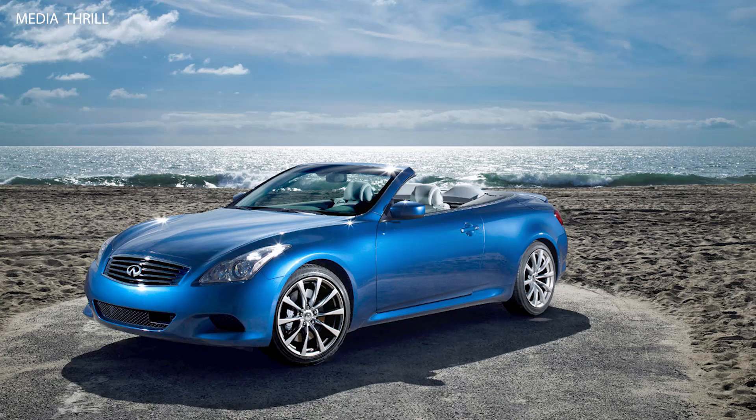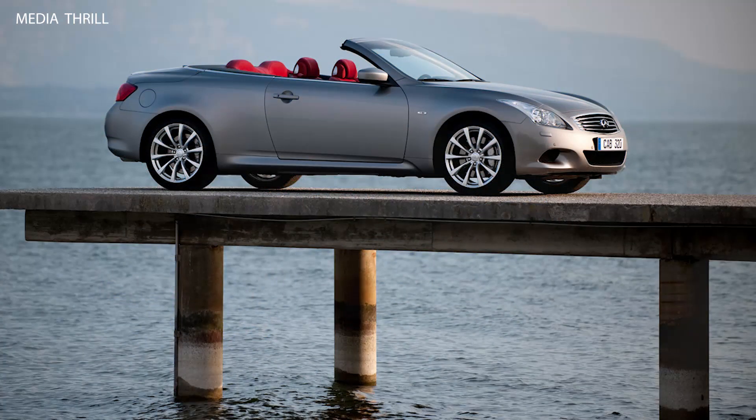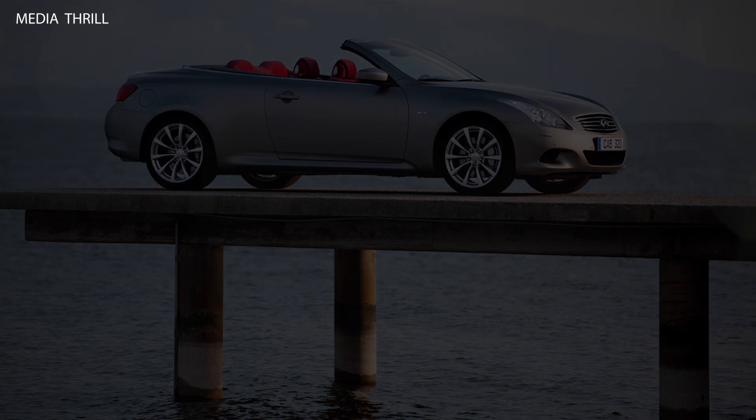Comfort features: standard features include dual-zone automatic climate control, power-adjustable front seats with heating and cooling, and a power tilt/telescoping steering column.